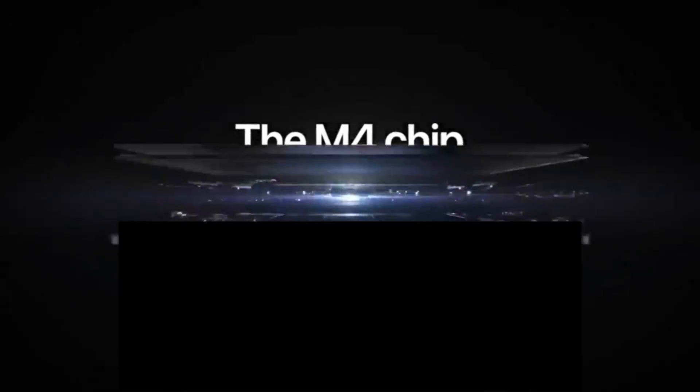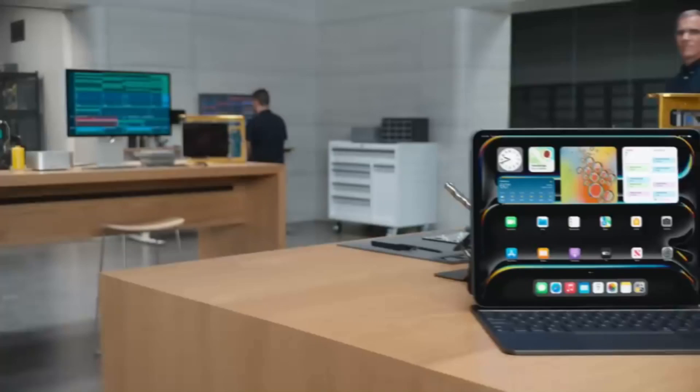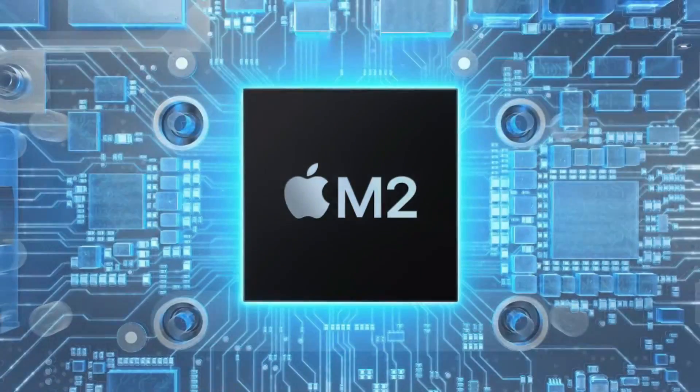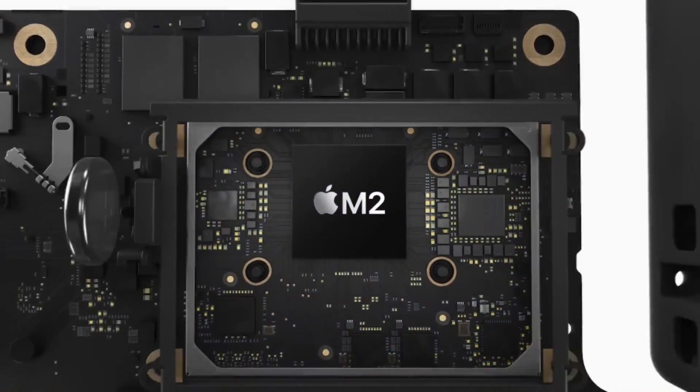Given Apple's recent introduction of the M4 chip in the MacBook Pro lineup, the logical next step is to bring this powerful new processor to the MacBook Air — Apple's most popular laptop for students, creatives, and professionals alike.